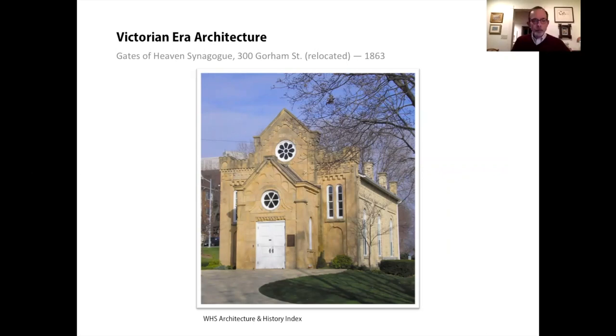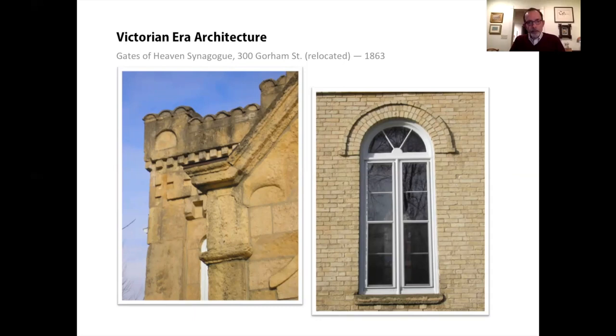The round arch style was also popular for religious buildings, particularly for synagogues like Gates of Heaven — the first synagogue built in Wisconsin and still one of the oldest synagogue buildings in the United States. It was erected for a small congregation of German immigrants. The building was originally on West Washington Avenue and was moved to James Madison Park in the 1970s, now owned and maintained by the Parks Department. For this building Kutzbach gets sole credit, as Donnell had died in 1861 at the age of 37.